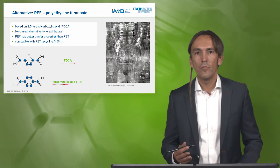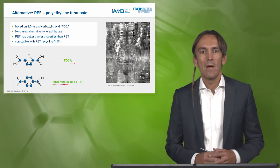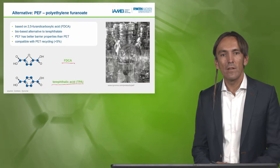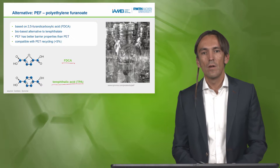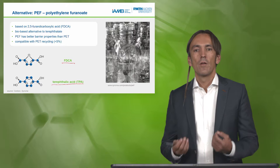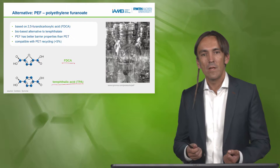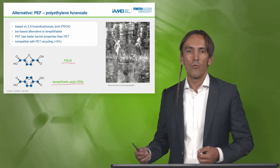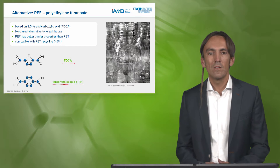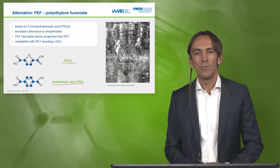We can indeed produce nicely performing bottles from PEF. Dr. Nick Wirks, our guest today, worked on this intensively. He will tell you what is required to bring a new monomer — producing it from renewable resources — from an idea to an invention, and later we'll discuss how we bring the invention into innovation.